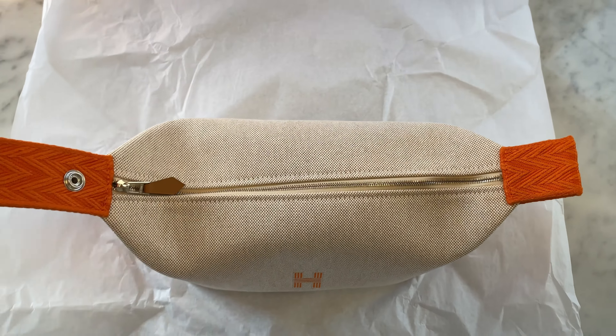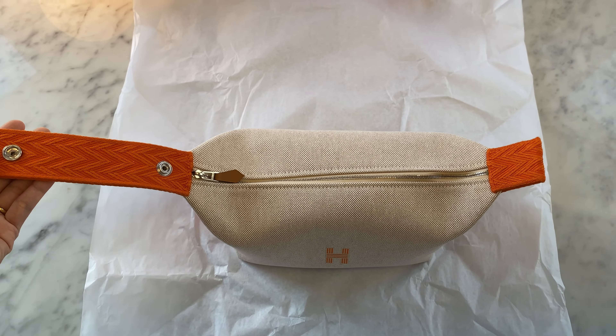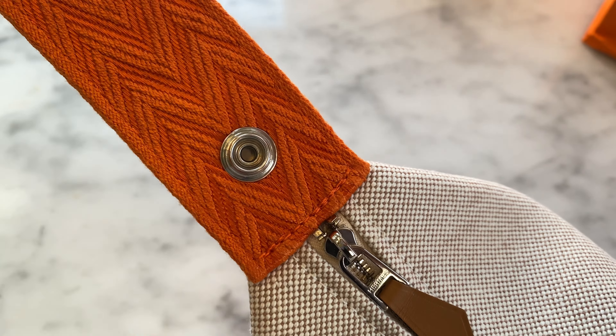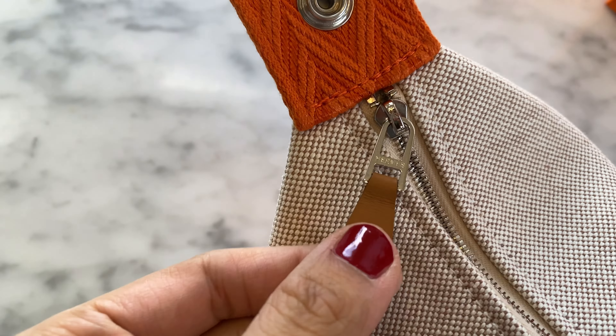So what do you guys think of the bag? Do you like the size, the color, the shape of it? Would you guys use it as a purse, or would you guys solely use it as a toiletry pouch? Please let me know — I'd love to hear your comments. They're always fun, sometimes hilarious.